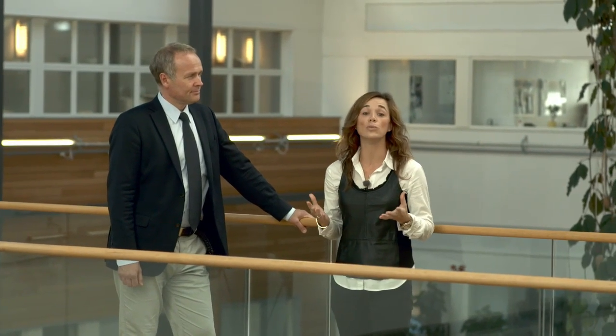I'm here at Dentsply Implants with Vice President of Global Marketing, Dr. Björn Delin, to discuss new product offers. Björn, can you tell me what does Dentsply Implants' total offer look like today?